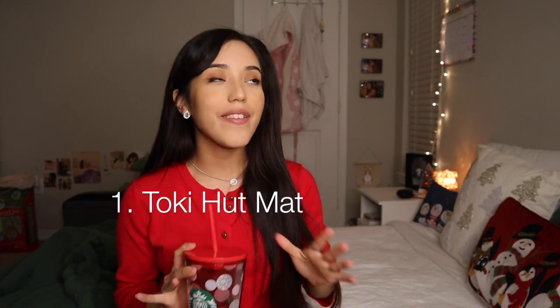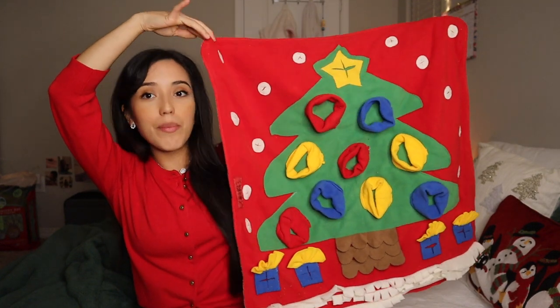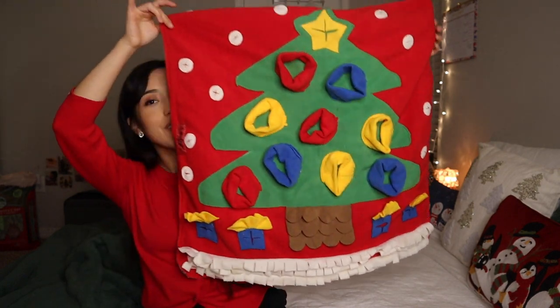Starting off with the first gift idea: the Toki Hut mat. I love that mat. It's a foraging mat and I feel like every bunny needs one — it's honestly the best foraging toy you can get. I actually got the Christmas one and I'm in love. You've probably seen in my past videos the other Toki Hut mat, the original one, but I'm in love. Please get this for your bun — it's so cute, so adorable, and what better way to start off the holidays. Your bunny will love it.